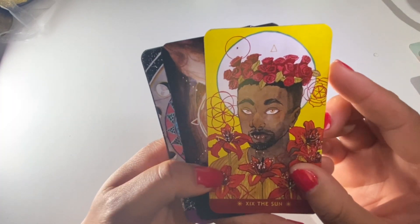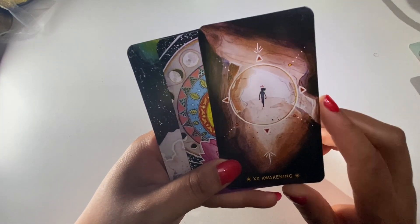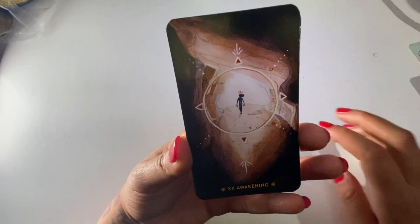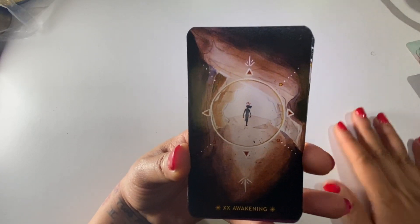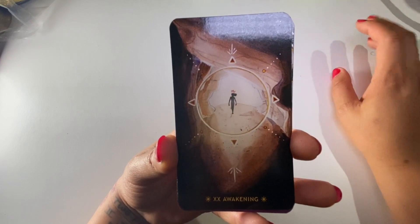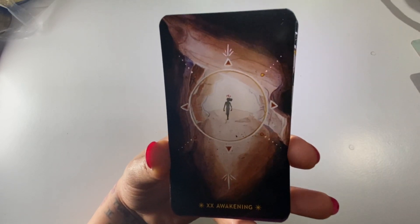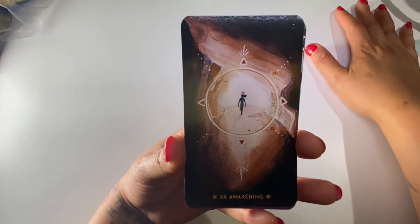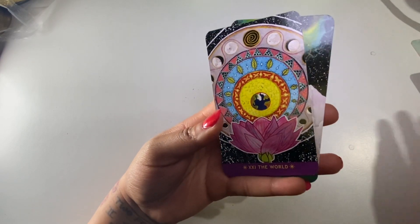The Sun - beautiful. Awakening - so Awakening would be the Judgment card. Traditionally it's depicted as like a rapture kind of thing with an angel coming. I guess to remove the Christianity aspect they went to Awakening, which I like better - also because we don't need to be raptured to have a spiritual awakening. That can happen at any point in our lives and it doesn't have to be after death. The World - so many layers.